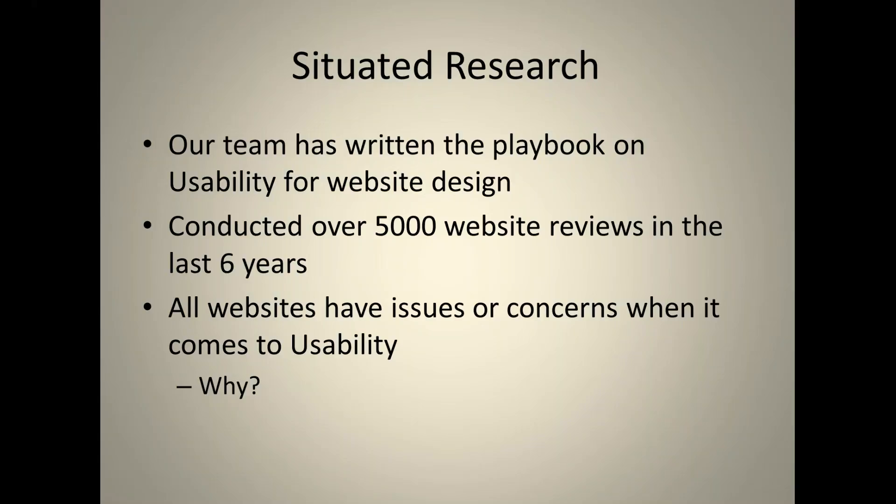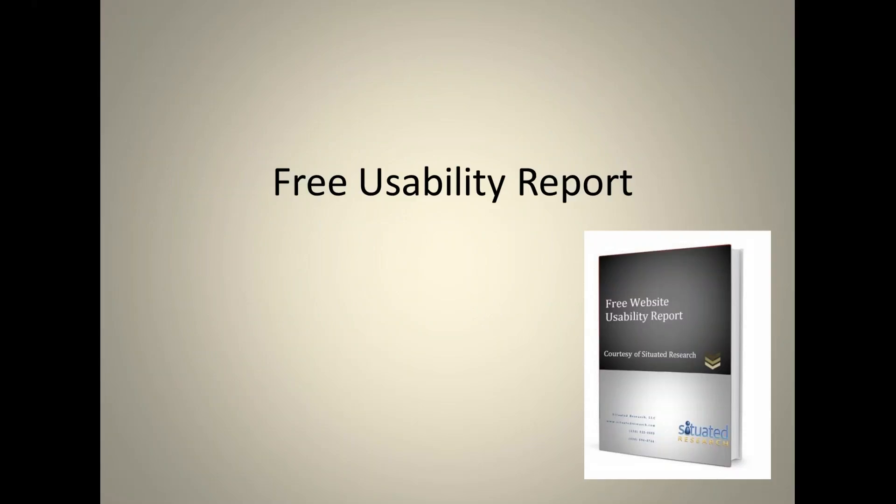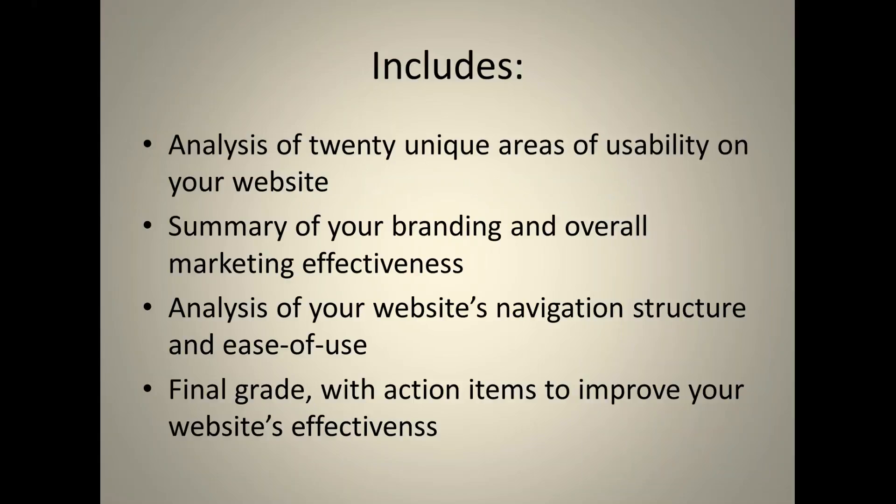To make that goal happen, we offer a free usability report for potential clients. Any business can request it — it covers 20 unique areas of usability, which we'll go through today. It gives business owners insight into their website and what users are looking for, because business owners aren't always sure what their users want unless they do surveys and research.